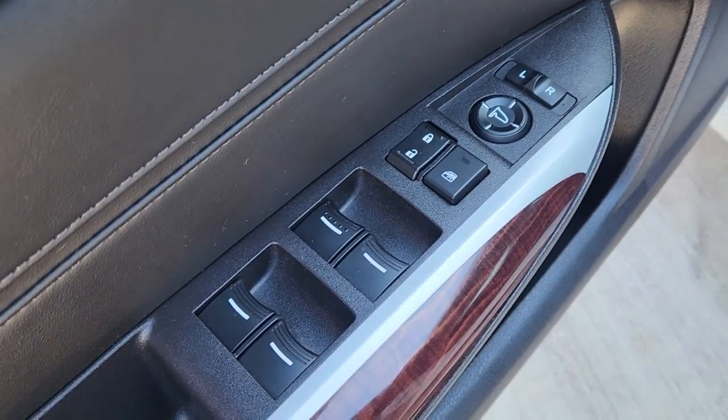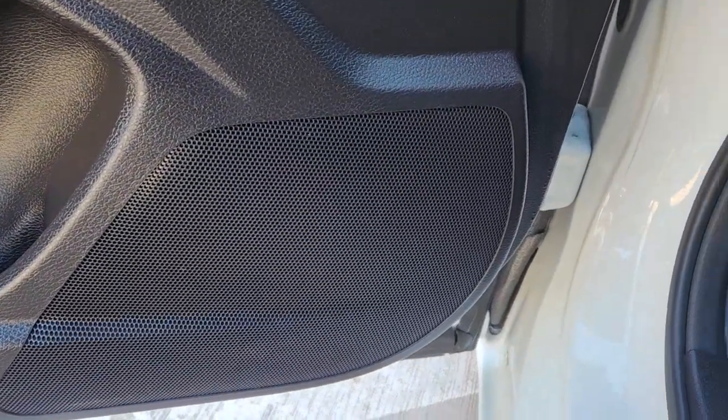Get some satisfaction. Drive the Acura TLX Performance Luxury Sedan today.